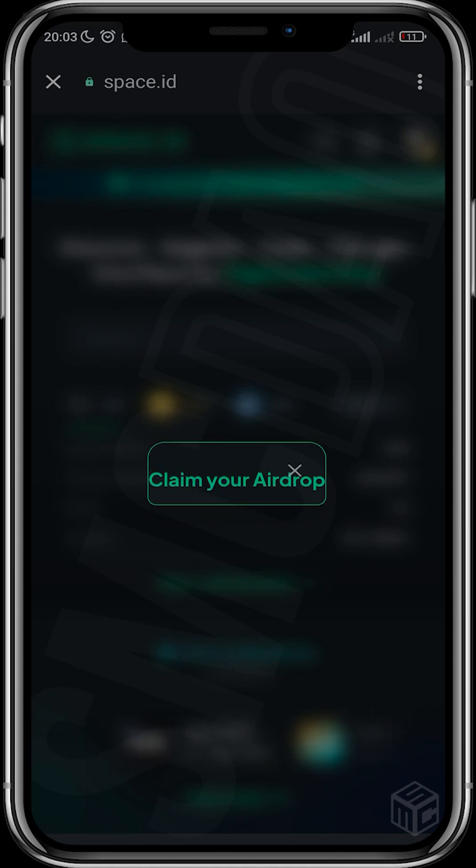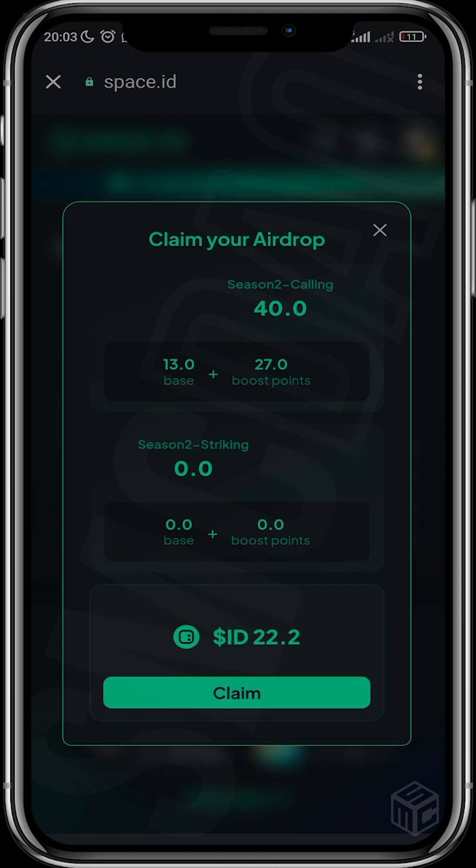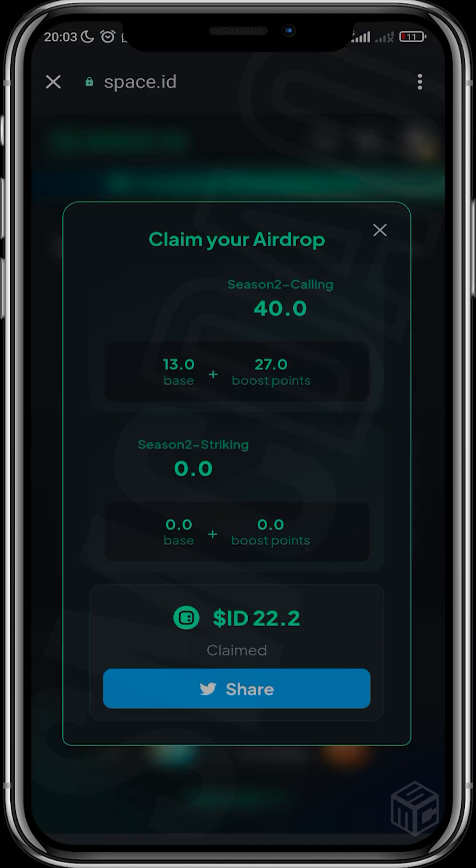You can see the amount of ID tokens you have. I've already claimed mine, so what you need to do is tap the claim button. When you tap the claim button, you'll see a button to delegate for yourself. Once you tap that delegate button and hit claim, a transaction menu will pop up — and that is how you claim your airdrop. I qualified for 22 ID tokens.